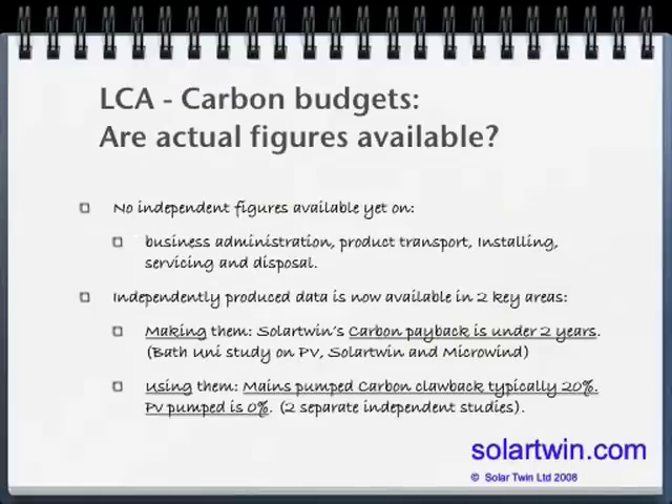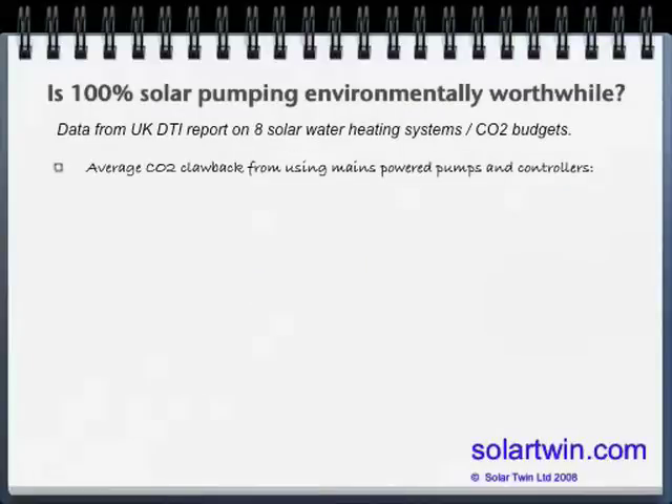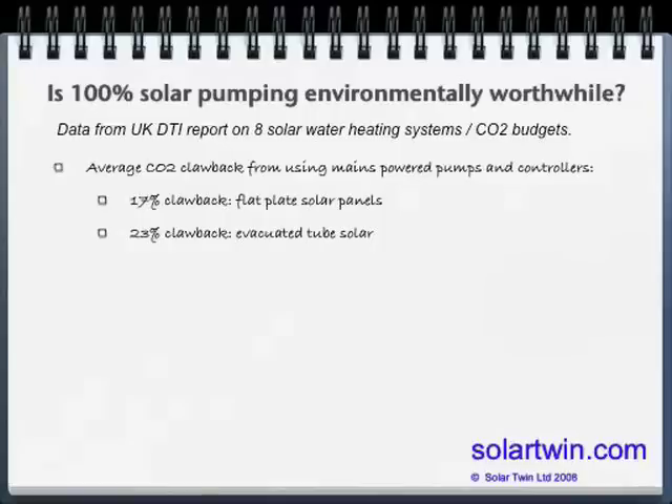Are figures available? We have them for the two major areas: making and using. Solar Twin's carbon payback is under two years according to an independent university study on Solar Twin, Photovoltaics and Microwind. For photovoltaics, the time is about seven years to payback. In terms of using them, mains-powered solar heating typically has a 20% carbon clawback if set against mains gas as fuel. Two separate independent studies validate this. A major report on eight solar heating systems in the UK found flat plates averaged 17% carbon clawback and evacuated tubes averaged 23%, while Solar Twin had zero because it had a PV pump.